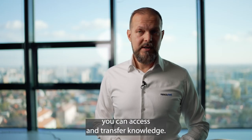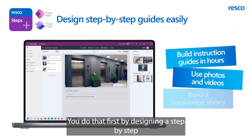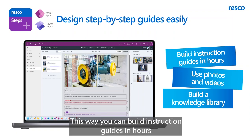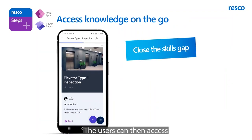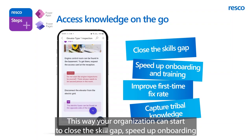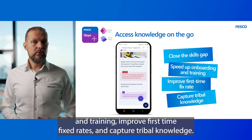With Resco Steps Plus, you can access and transfer knowledge. You do that first by designing a step-by-step guide easily using photos and videos. You can build instruction guides in hours instead of days and start to build your knowledge library. Users can then access knowledge on the go easily in their Power Apps and Power Pages. This way, your organization can start to close the skill gap, speed up onboarding and training, improve first-time fix rates, and capture tribal knowledge.